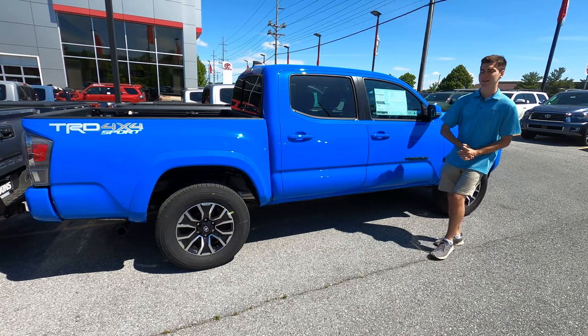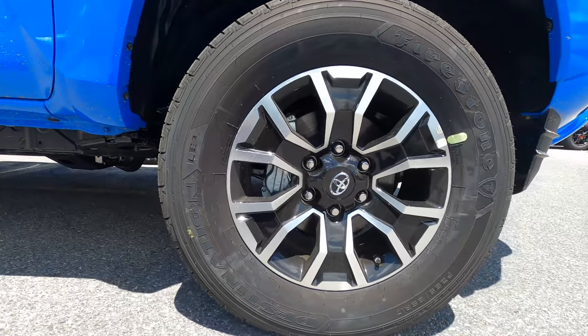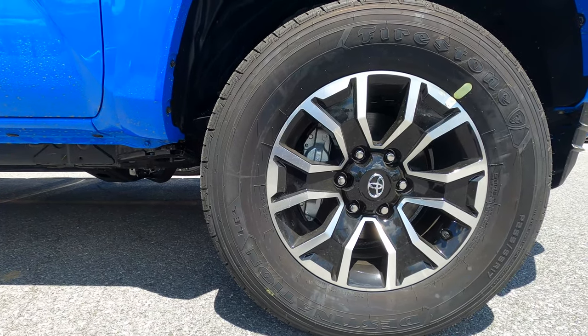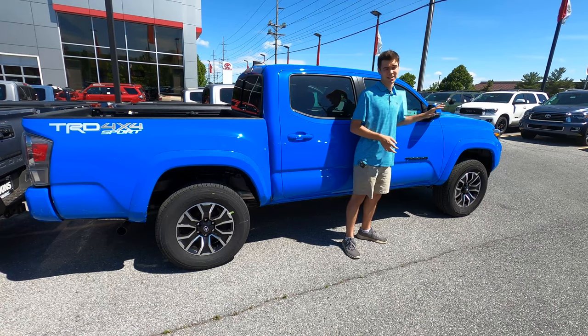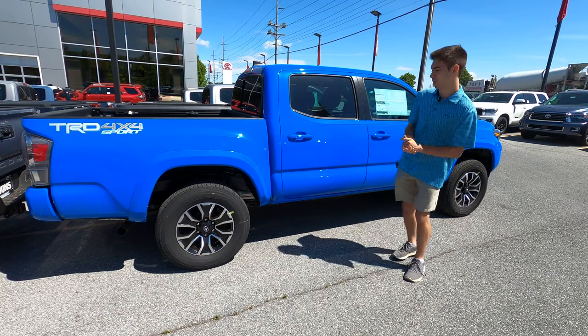Looking at the side of the Tacoma, it is a familiar look. Starting with your wheels, you have these 17-inch alloy wheels — they look great with the two-tone black and silver. Your mirrors have LED turn signals built in. This vehicle also has blind spot detection, so that's going to be in your mirror as well. The mirrors are also heated, great for cold climates where this truck will likely find itself.